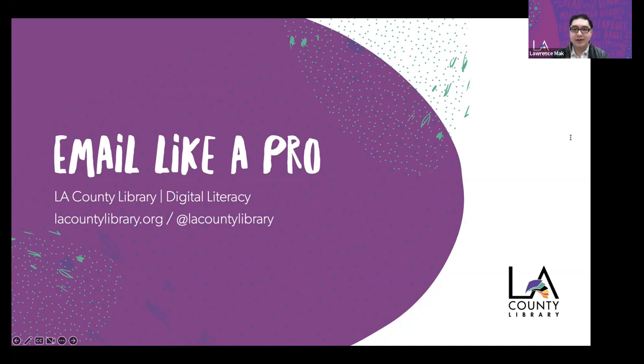For more library content, including news, programs, and resources, visit lacountylibrary.org. We're also on social media with the handle at lacountylibrary. You can find us on Facebook, Instagram, YouTube, and more. Now let's begin.